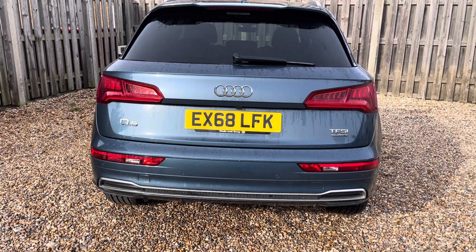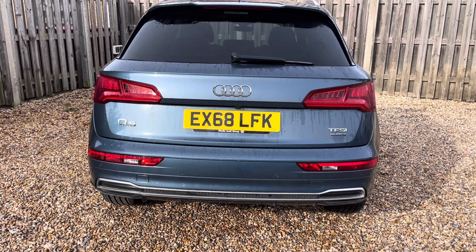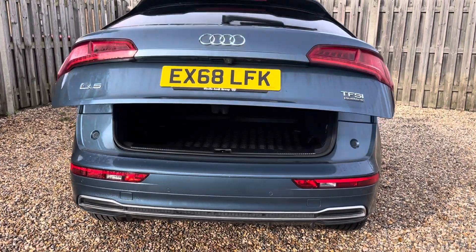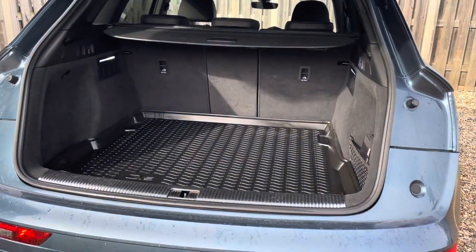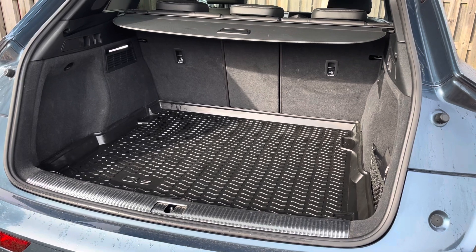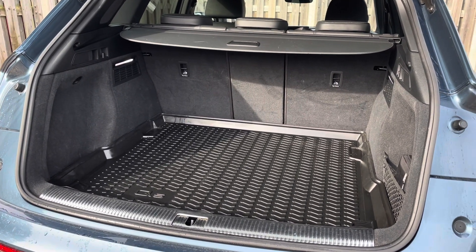You'll find that the Q5 excels in practicality and offers a spacious boot space that is perfect for daily use. The vehicle's power-operated tailgate ensures that the boot is extremely easy to open and close, and provides a spacious 520-litre luggage compartment capacity. The rear seats can also be folded down to expand the boot space when necessary.